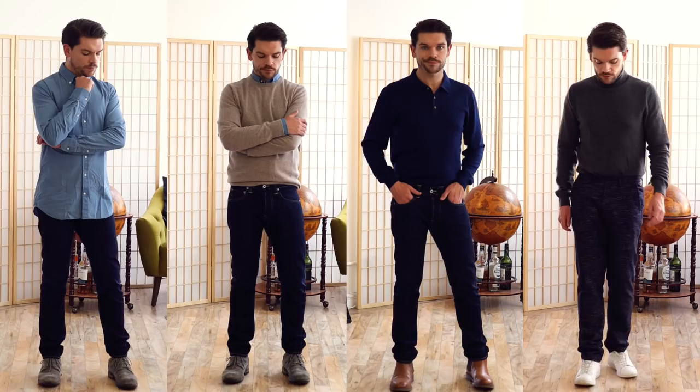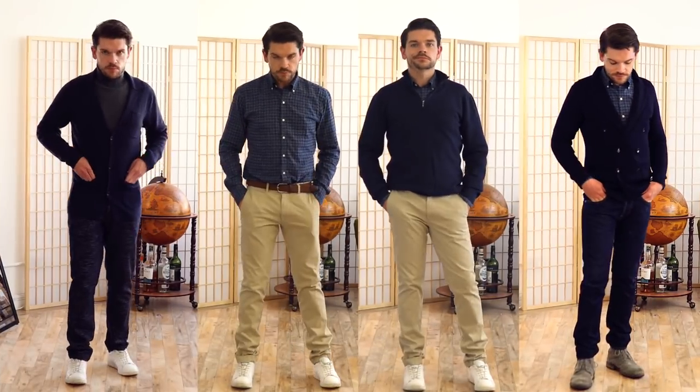Coming up, I've got eight looks that are perfect to really nail the smart casual style. Hi guys, I'm Robin, you're watching Man For Himself.